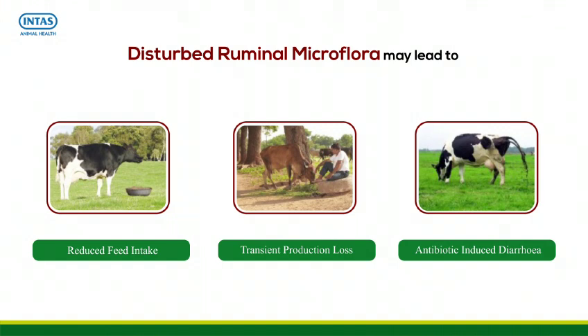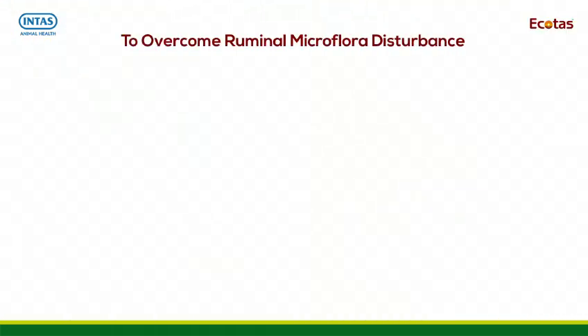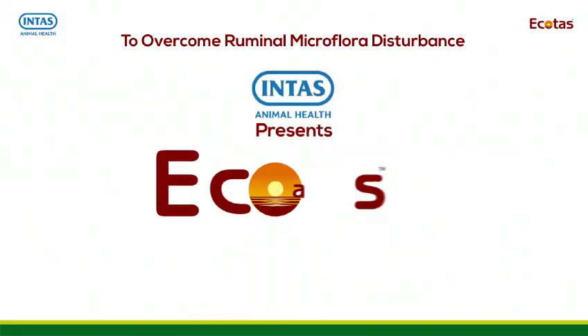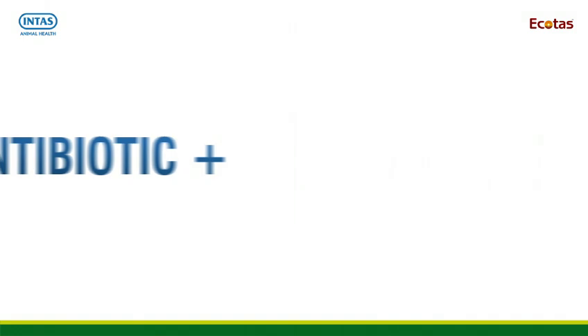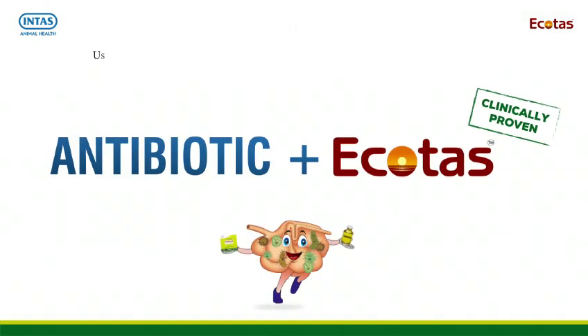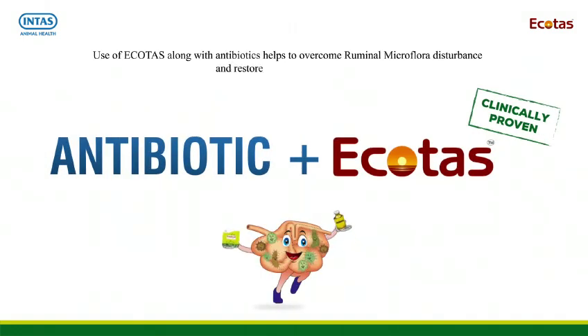Antibiotic-induced diarrhea is another consequence. To overcome ruminal microflora disturbance, Intars presents Ecotars — a true symbiotic combination containing probiotics, prebiotics, and growth stimulants. It is clinically proven that use of Ecotars along with antibiotics helps overcome ruminal microflora disturbance.